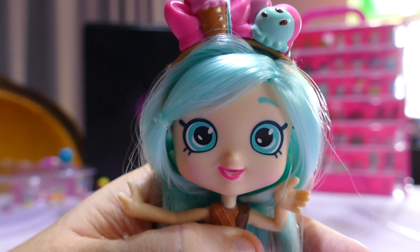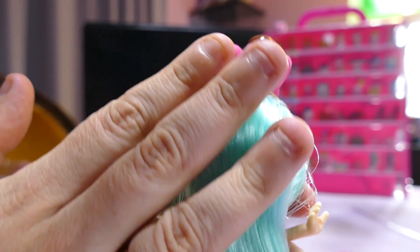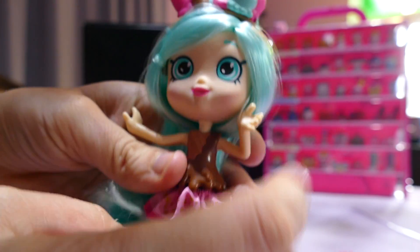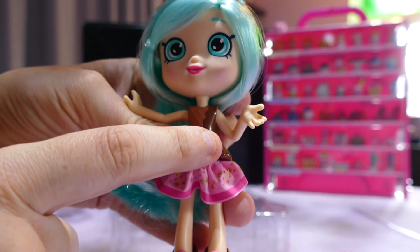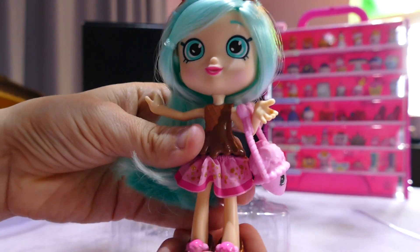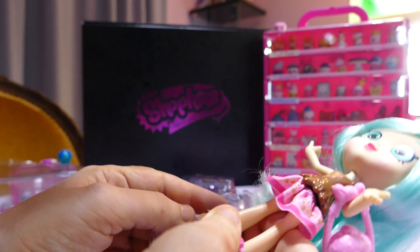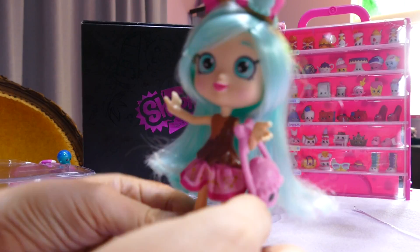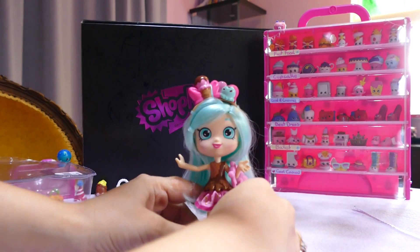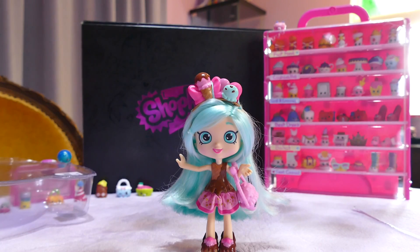Her eyes are the same colour as her hair and she has a very happy expression. Long hair down to just above her feet. Like some of the other Shoppies, the arm is bent on purpose so she can hold her bag. Each of them comes with a doll stand — I really like dolls that come with stands. Let's see how easy she is to stand up. I leaned her forward a bit and she stands up by herself.